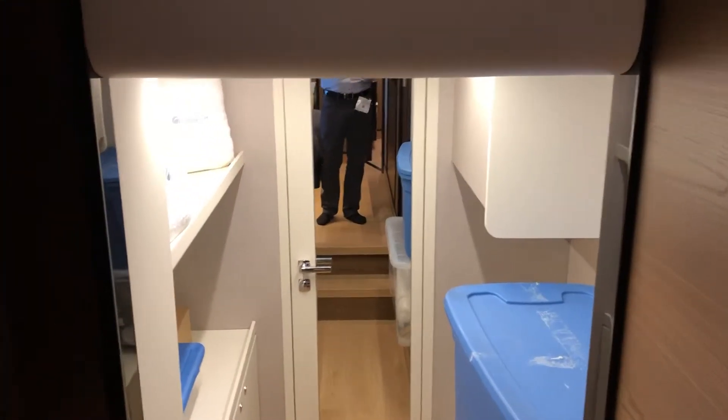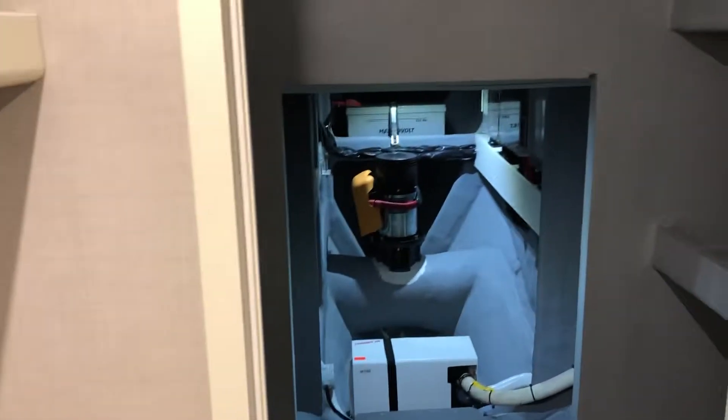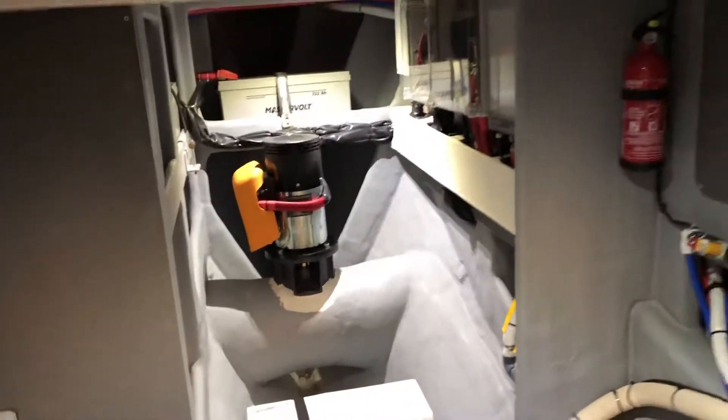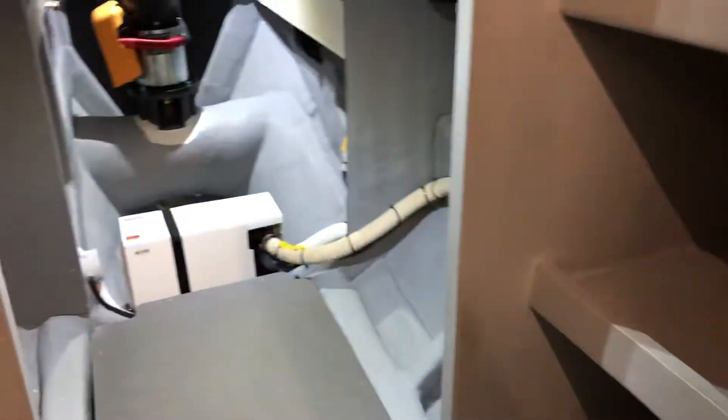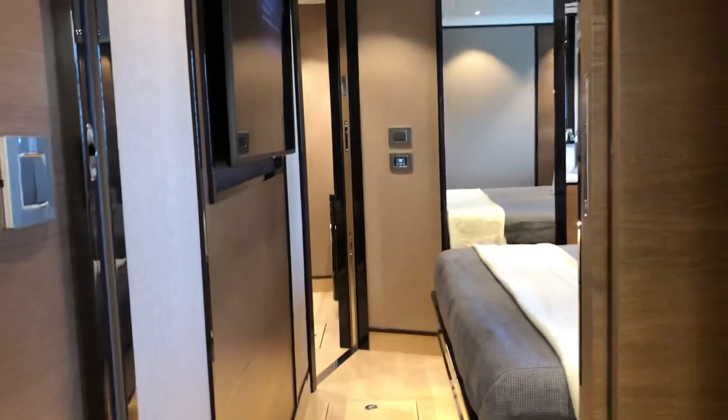Looking forward is an extremely large closet, which can also be used as a utility room. Coming forward further gives you access to your bow thruster. There's also room for plenty of storage in here, with built-in shelving on both sides.